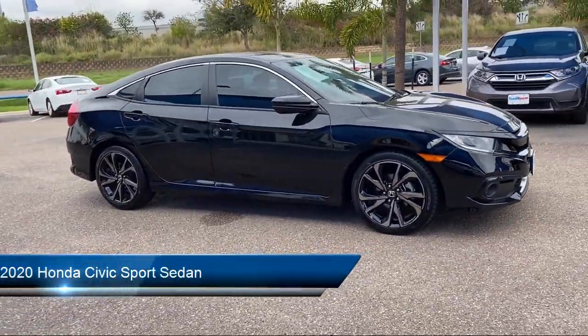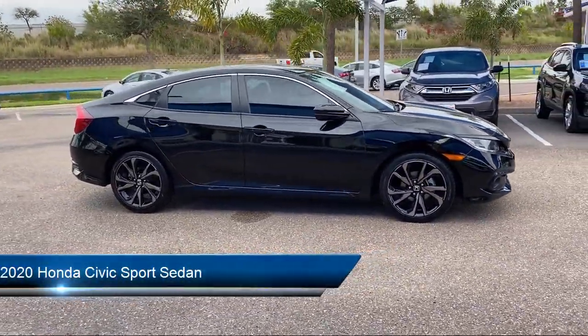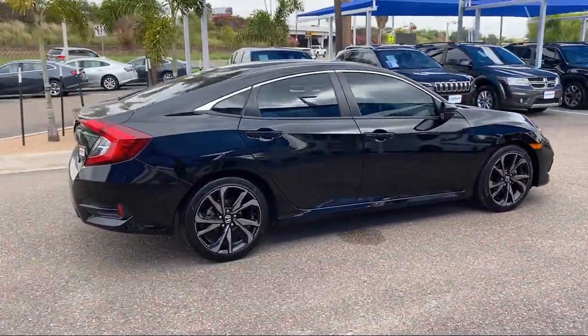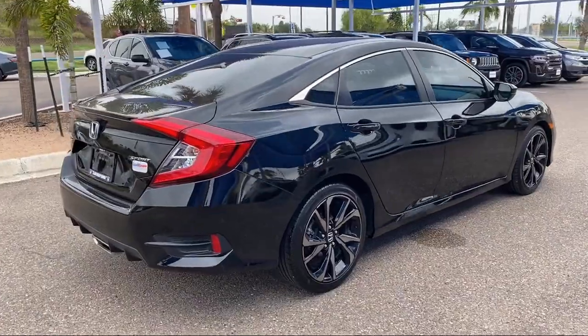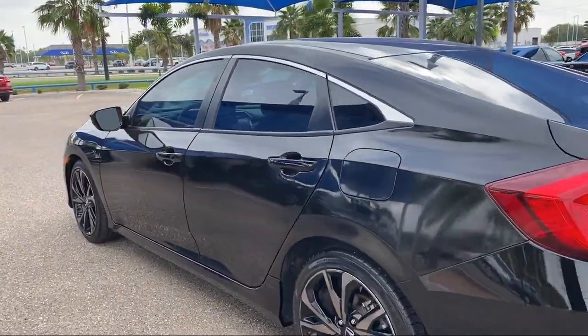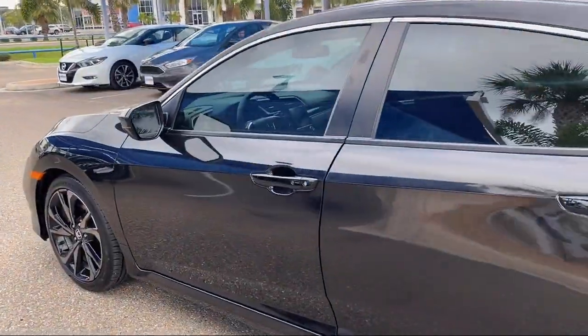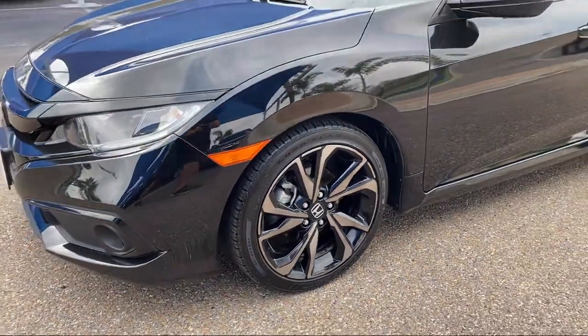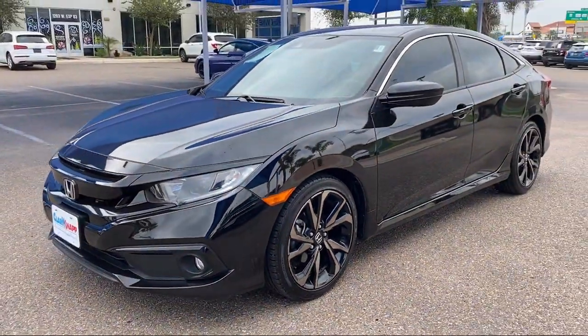It comes equipped with Apple CarPlay and Android Auto, dual front side impact airbags, split fold-down rear seat, auto high beam headlamp control, rear spoiler, rear view camera, alloy wheels, fully automatic headlights, steering wheel controls, and keyless entry. And it has less than 20,000 miles on the odometer.